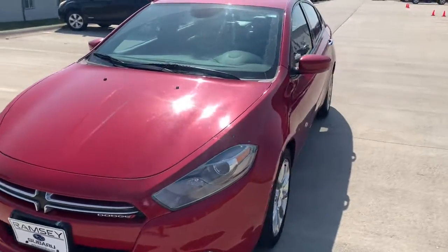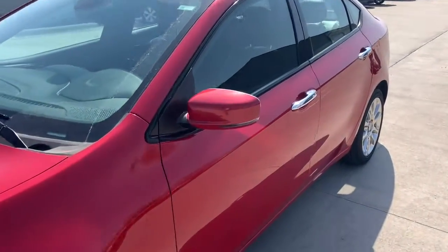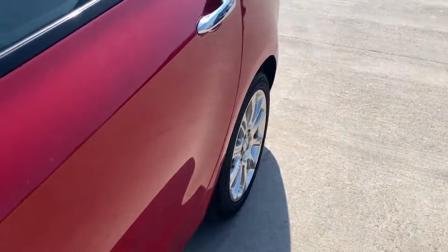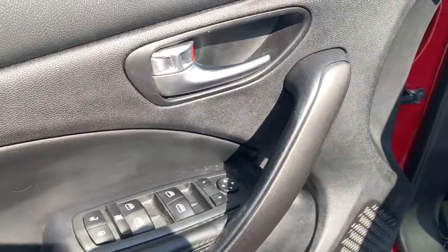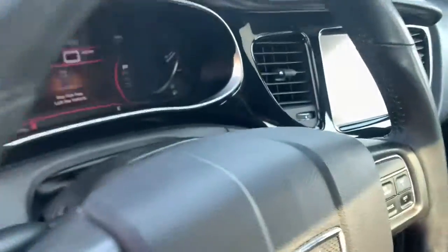Here's a comfort-focused Dart that offers a quiet, well-equipped interior, responsive handling, firm ride, and sleek design elements. Make your daily drive better than ever before in this stylish, compact sedan.